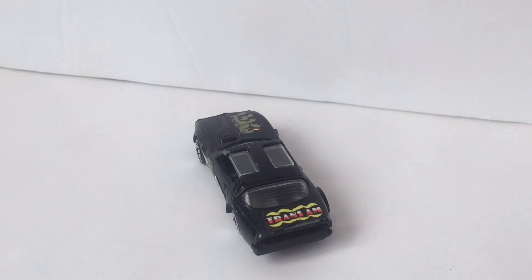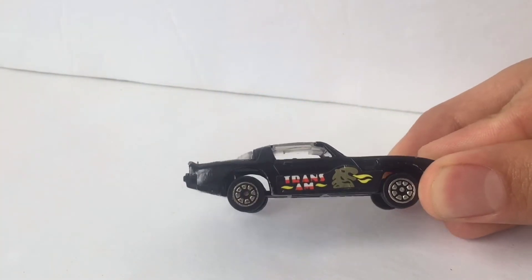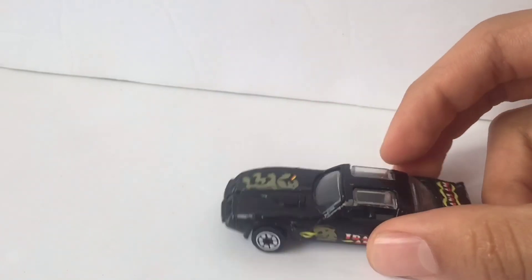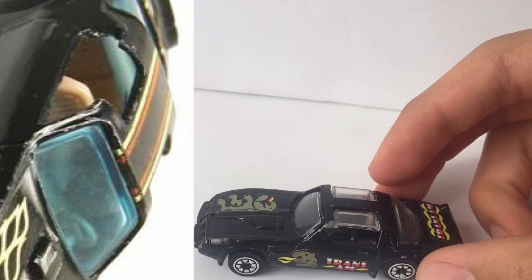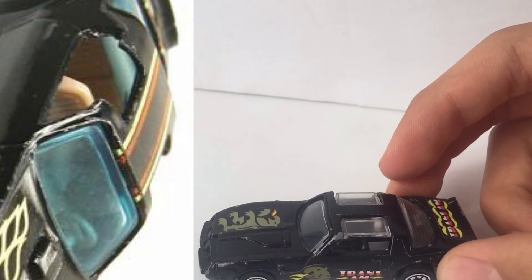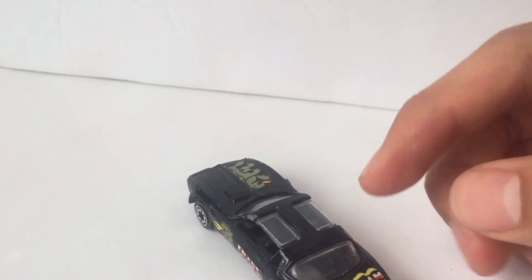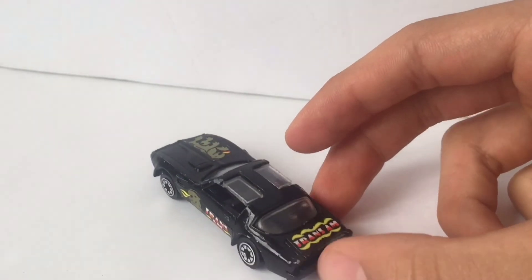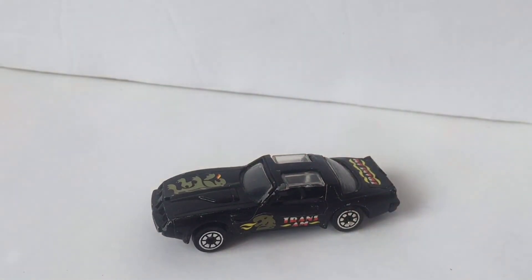Whoever made this actually did a pretty good job — this looks like the Hot Wheels version. The only thing they messed up on is the roof. You can see there are two plastic pieces, and the Hot Wheels version does not have that. I guess it was actually cheaper for them to make one huge plastic piece rather than a separate back window and front window.